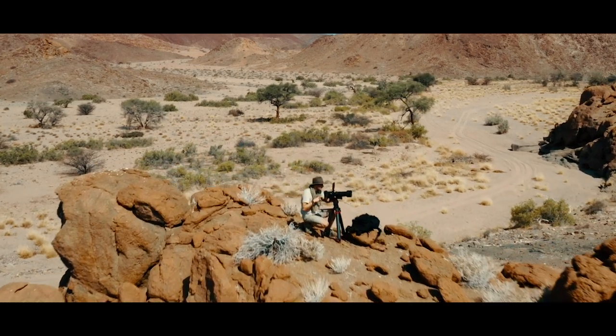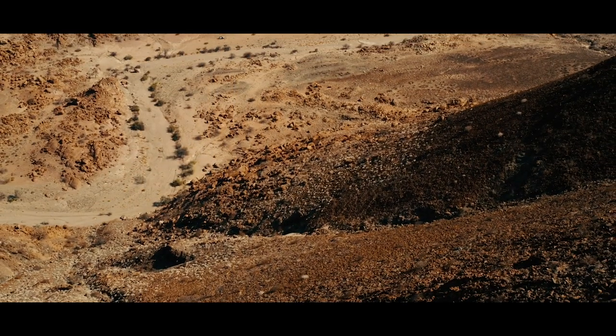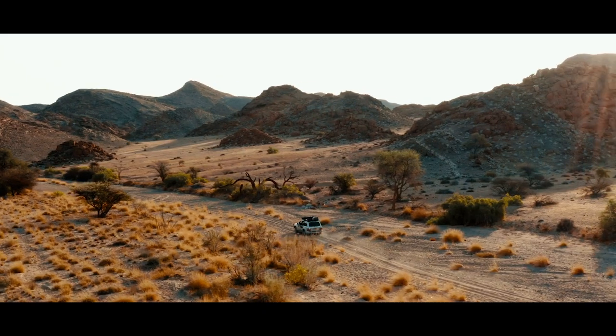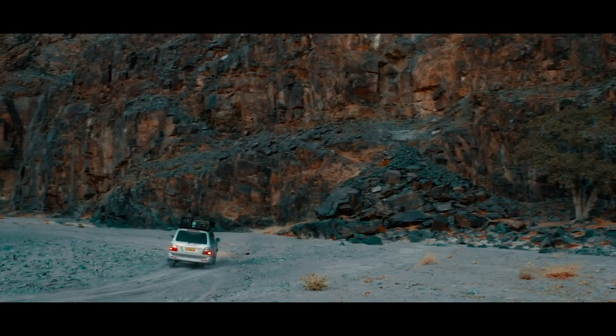We are so far from everything that the equipment that we choose must work, and if it doesn't work then you're stuck. Here in Namibia we knew that we're gonna have so much dust and heat and sandstorm that I didn't want to have any issue with the tripod and the video head.